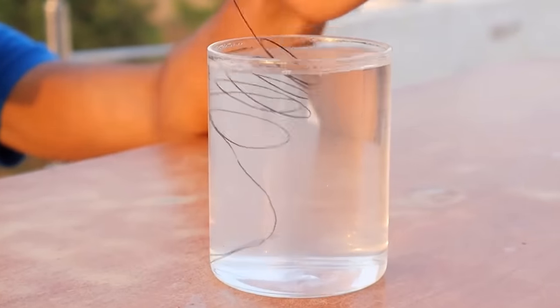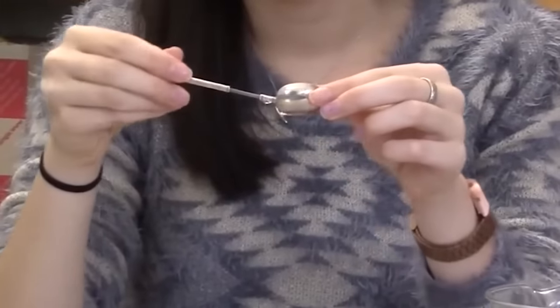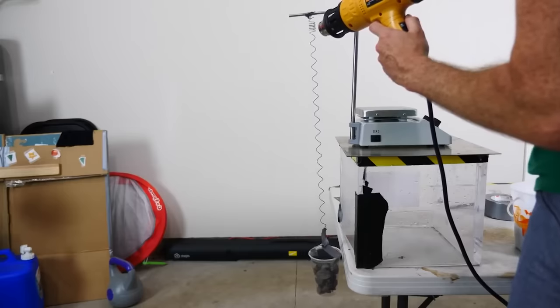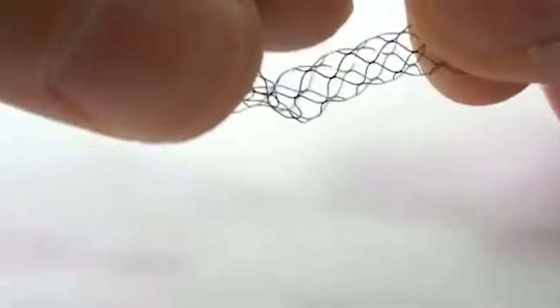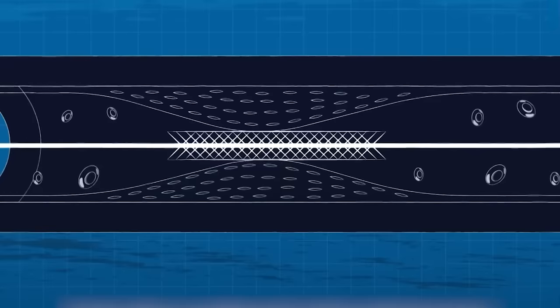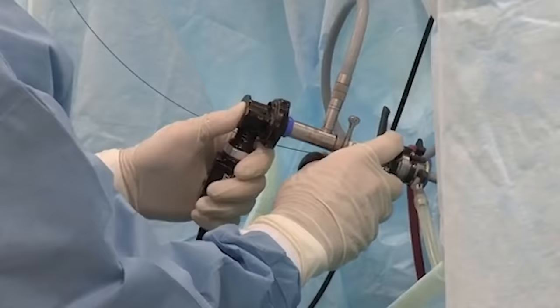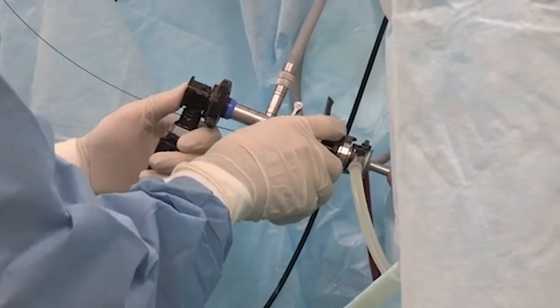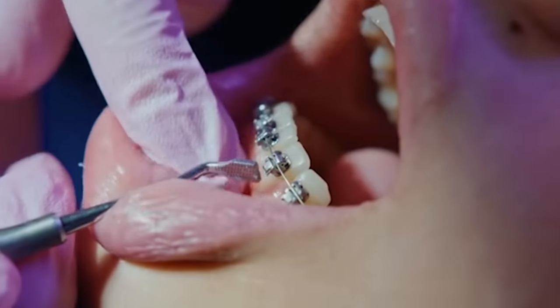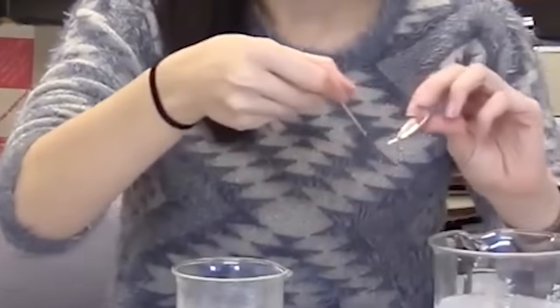Nitinol also has an ability called shape memory, which means that it can be bent as much as you want, so long as you put it under the correct amount of pressure. But if you release that pressure by heating it up, it will eventually return to its original form. Doctors use that property to allow the natural heat of the body to grow the nitinol inside the patient to a certain size in order to assist them with their condition. Thanks to these properties, you'll find nitinol in several medical fields — they even use it in dentistry.